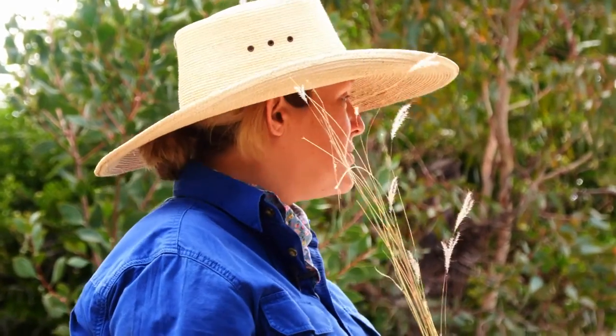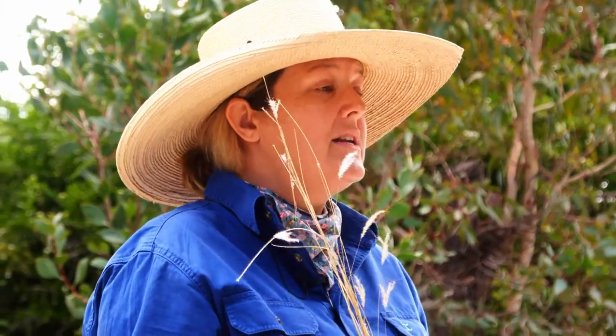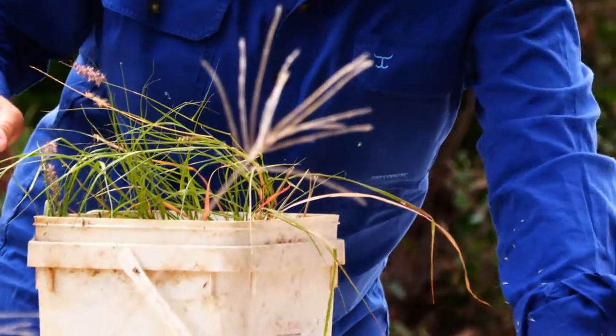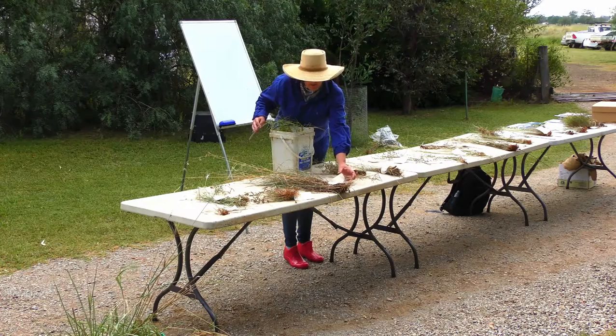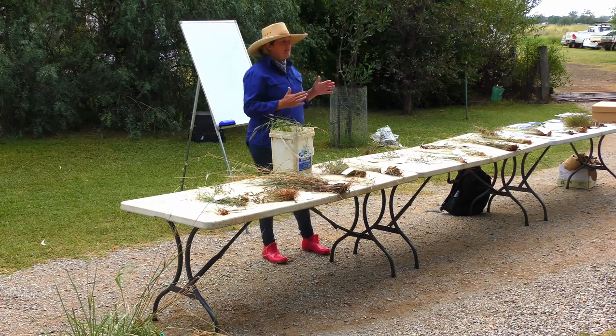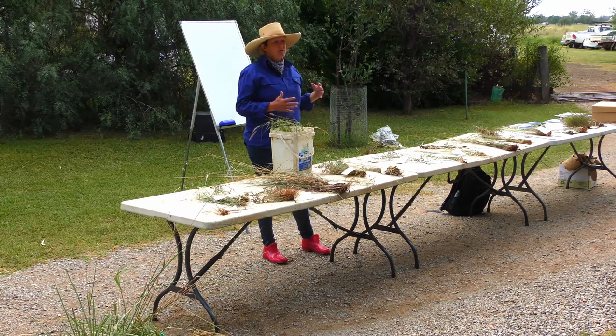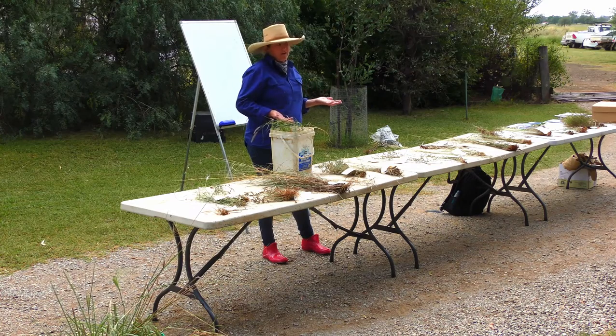Comparing the lobed bluegrass to red grass, the red grass is a lot spikier and heaps more fibrous. The more fibre in something, the less desirable it is and the less palatable it's going to be — and the harder it is to digest and the less you're going to get out of it. When we talk about palatability, it's generally correlated to performance: the things that taste better, animals will generally perform better on.